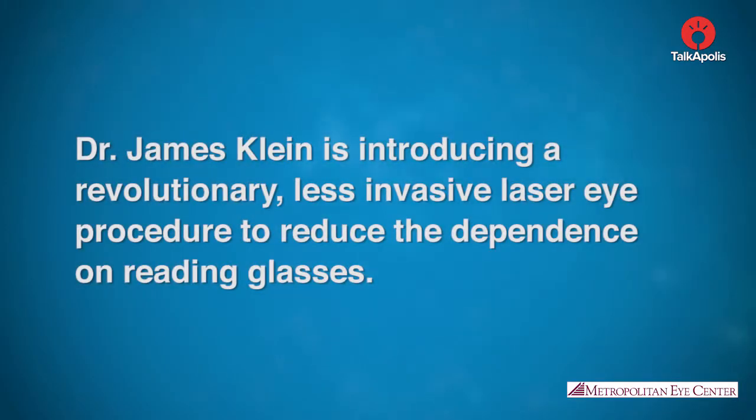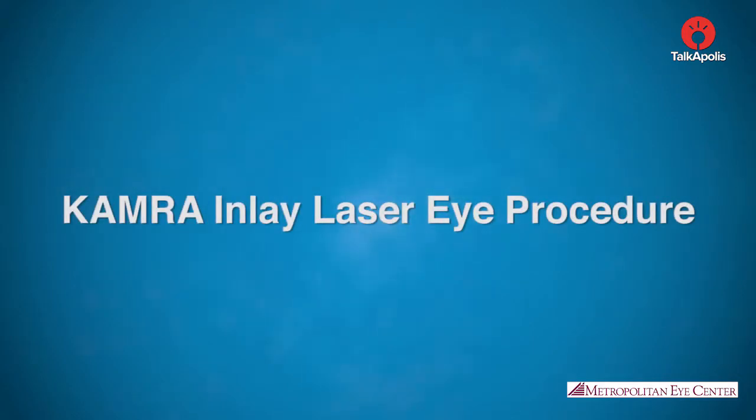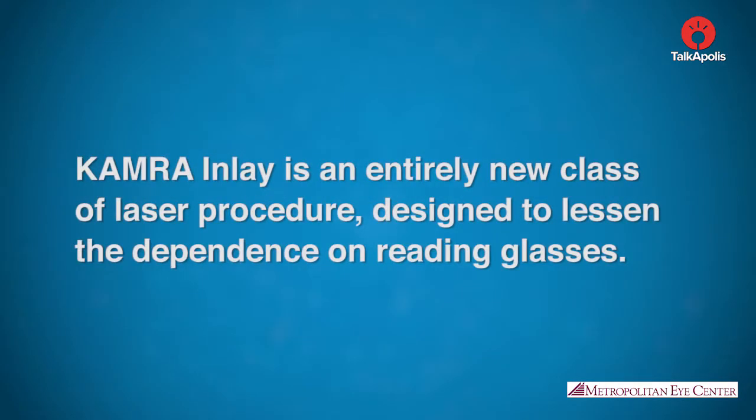Dr. James Klein is introducing a revolutionary, less invasive laser eye procedure to reduce the dependence on reading glasses: the Kamra Inlay Laser Eye Procedure. Kamra is an entirely new class of laser procedure designed to lessen the dependence on reading glasses.